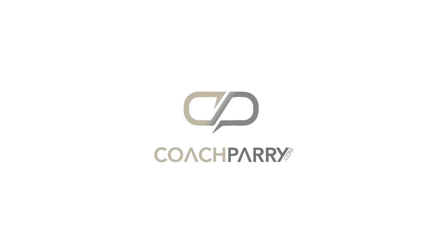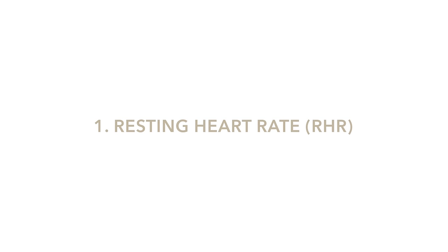Don't know your RHR from your HRV? That's okay, because today we're going to demystify every metric on your Garmin wristwatch. In this video, Tutu and I are going to break down the five heart rate metrics you should be looking at on your Garmin, and two that most runners don't even know exist. Let's unlock the full potential of your Garmin device.